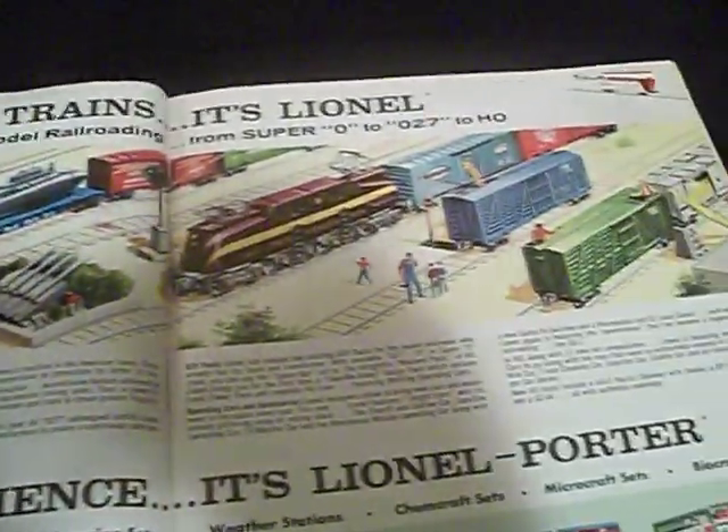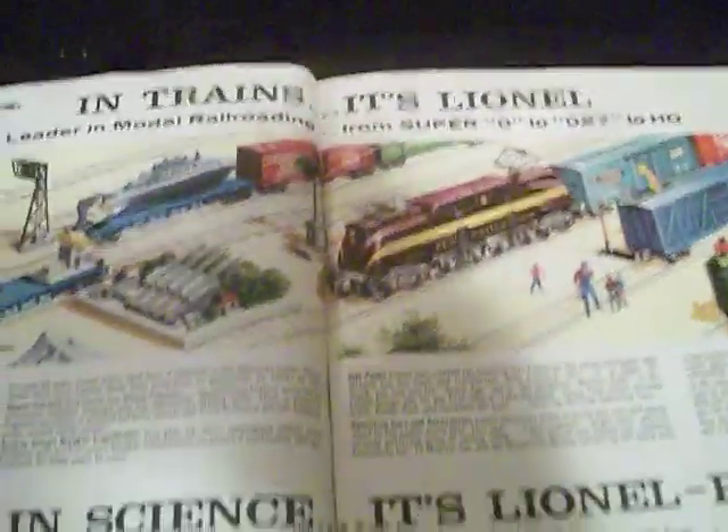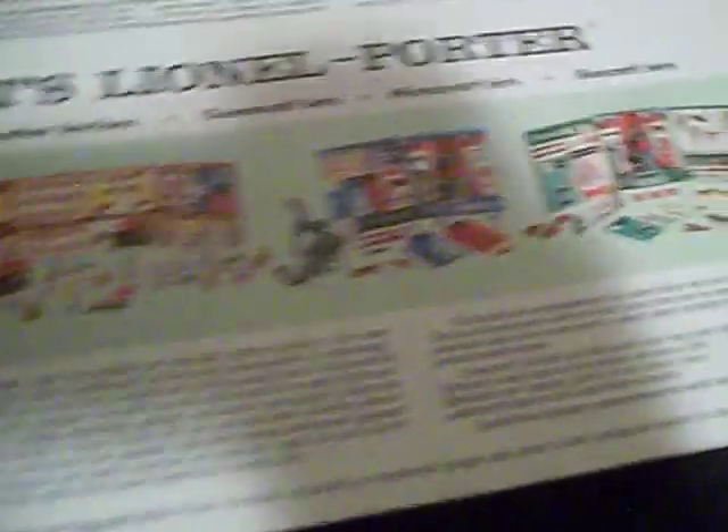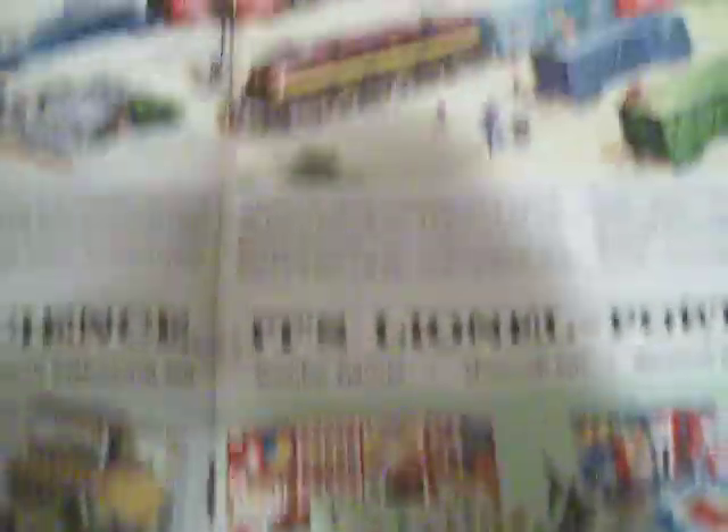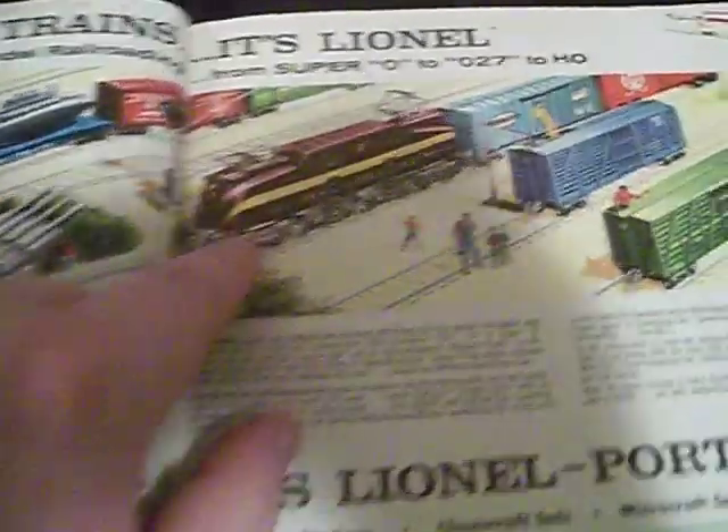Holy fucking shit, guys. In trains, it's Lionel. In science, it's Lionel Porter. Holy shit, look at all this stuff. Unbelievable. I've wanted these for a long time. I've always wanted a GG1. I've always wanted one.